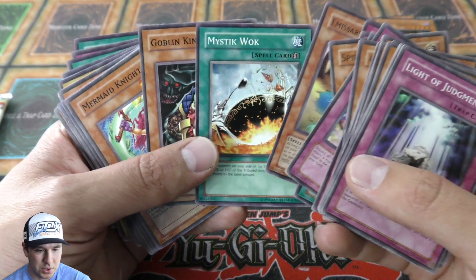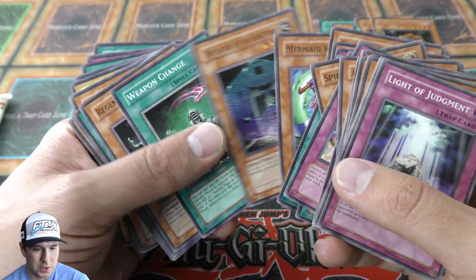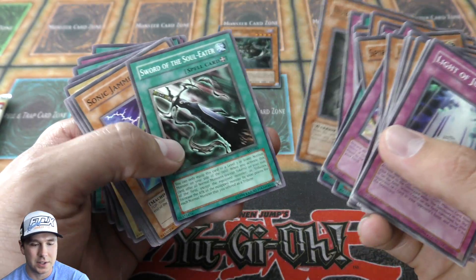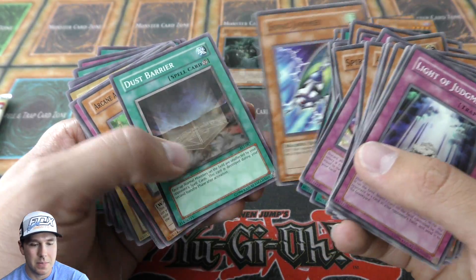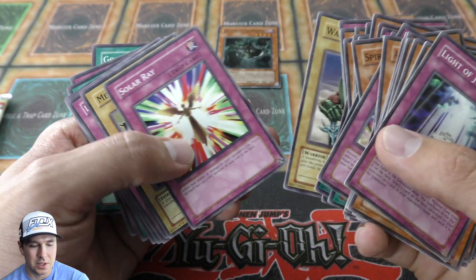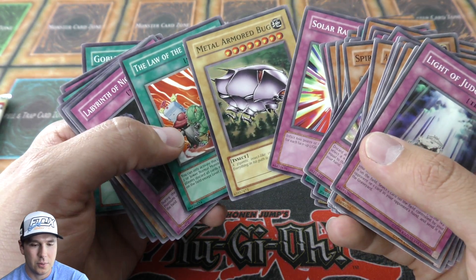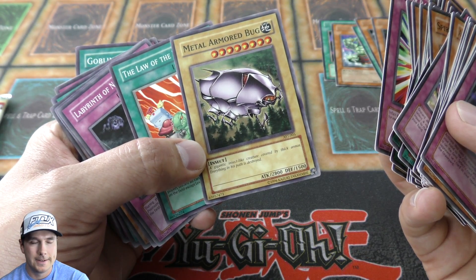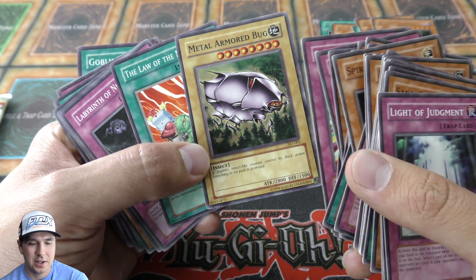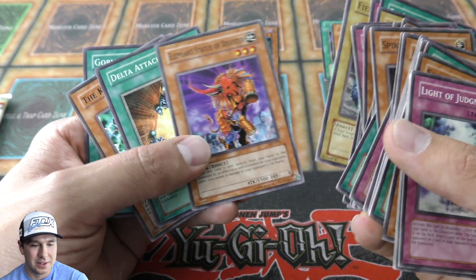The Ancient Sanctuary Mystic Wok, Protector of the Sanctuary — some really cool commons here. It's neat to see these cards that have appeared in different decks throughout the many years this card game has been around. Metal Armed Bug — I think we ran that in an FTK or OTK deck. They'd need to have a turn to be able to attack, so maybe it was an OTK.